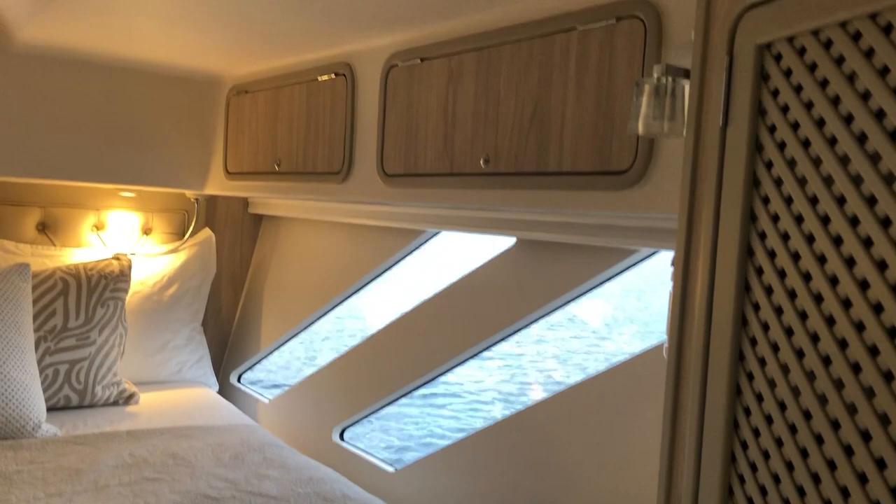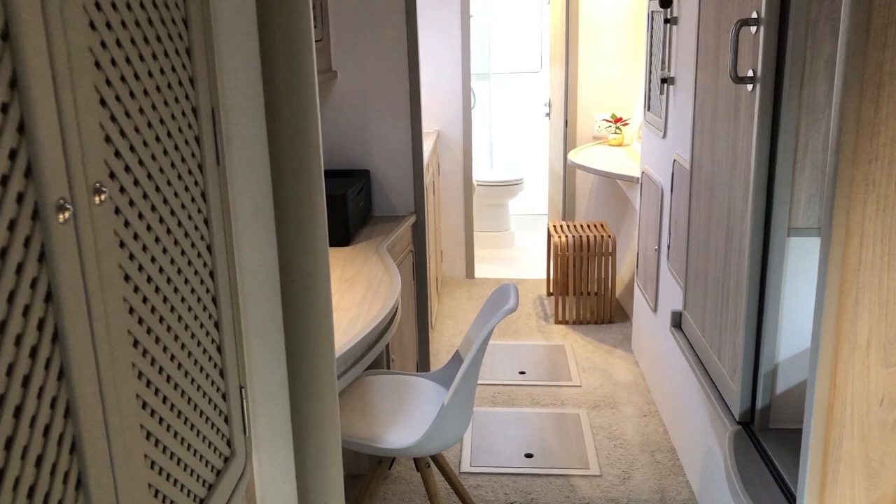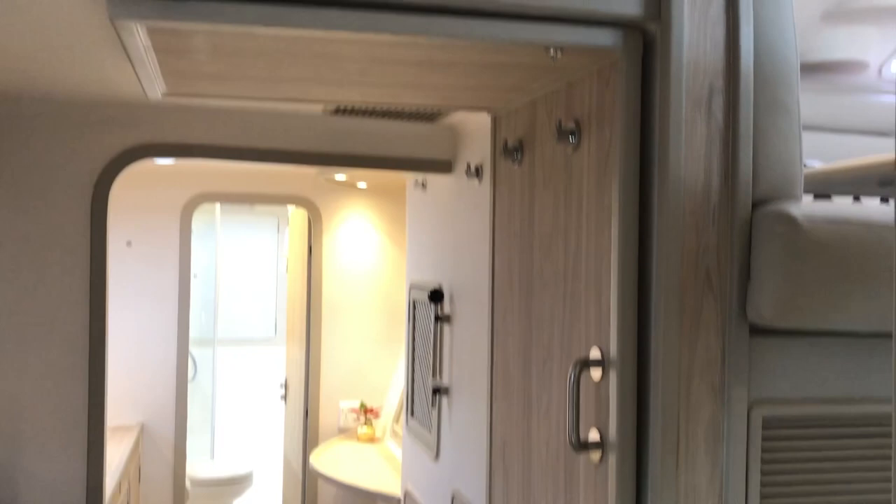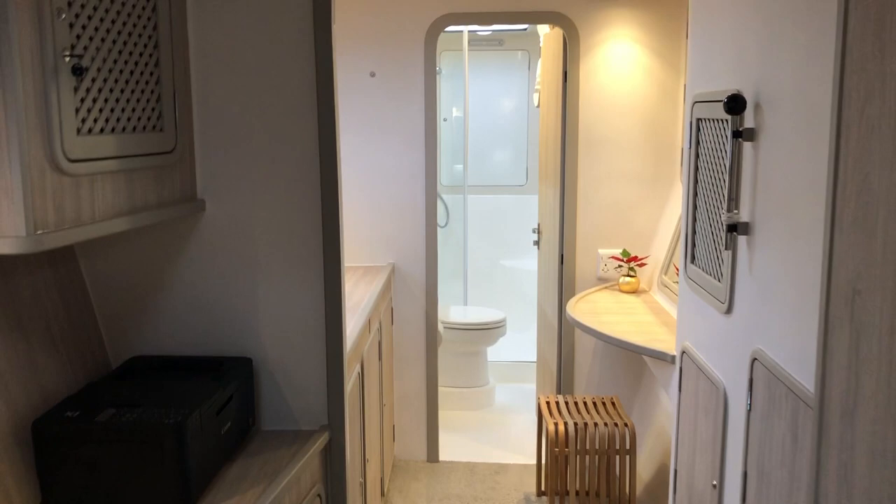There's a queen-size bed with nice big large glass windows, storage above, and a television mounted on the wall. The storage is designed to allow air to get in. The floor is carpeted, but composite flooring can also be installed for those who want it. There's a big sliding owner's privacy door that comes across to close out the saloon.